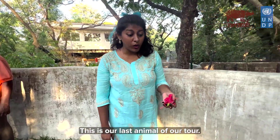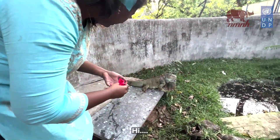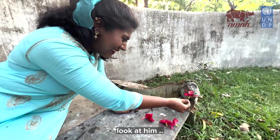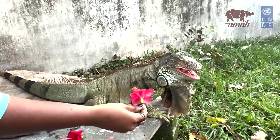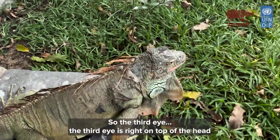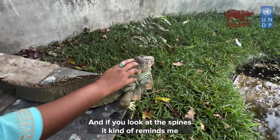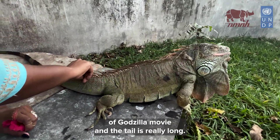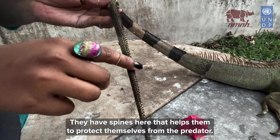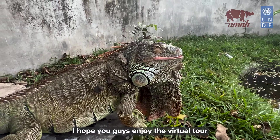This is our last animal of the virtual tour, and one of my favorites. Let's go meet our boy Caesar — he's a green iguana. He feeds on fruits, flowers, and vegetables. Interesting thing: they have three eyes. The third eye is right on top of their head, like a small rice grain, and it helps them figure out light and shadow. If you look at their spines, it kind of reminds me of a Godzilla movie. Their long tail and spines help them protect themselves from predators like a whip, and also help with balancing on trees and swimming.